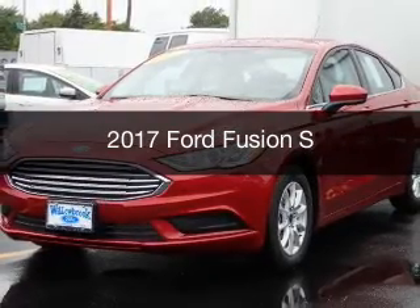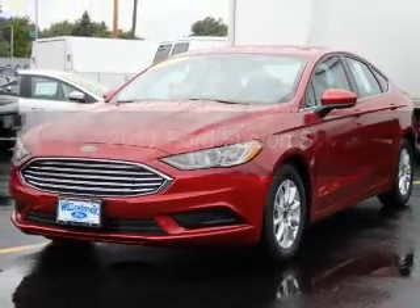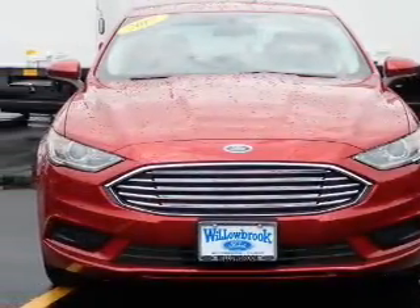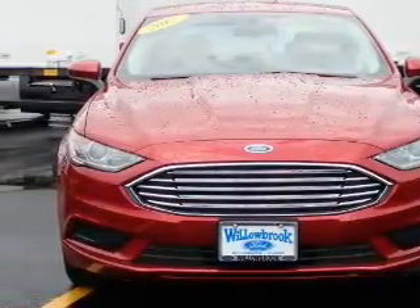This is a new 2017 Ford Fusion. It's powered by front-wheel drive, a 2.5-liter, four-cylinder engine, and a six-speed automatic transmission.